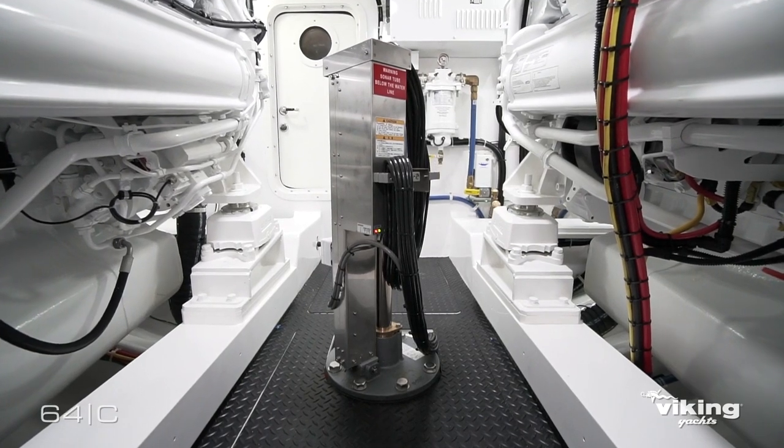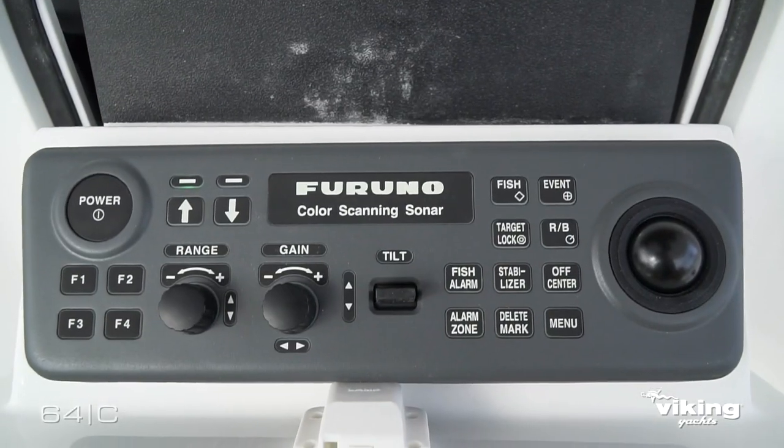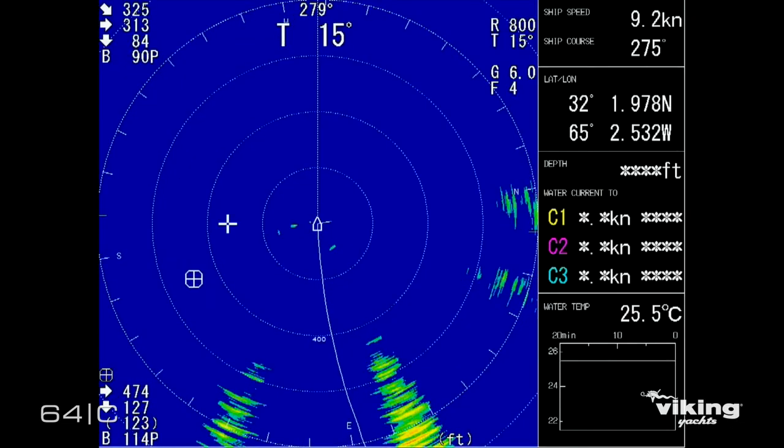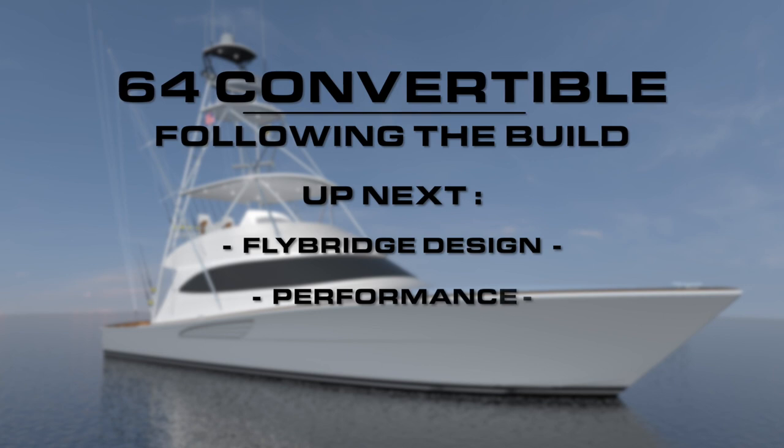Everybody's talking about sonar on the tournament trail, and this boat is designed for the omni sonar — a piece of equipment that's a must-have for the tournament fisherman these days. Thank you for joining us today on the Viking 64. In the next episode we'll be talking about flybridge design and performance.